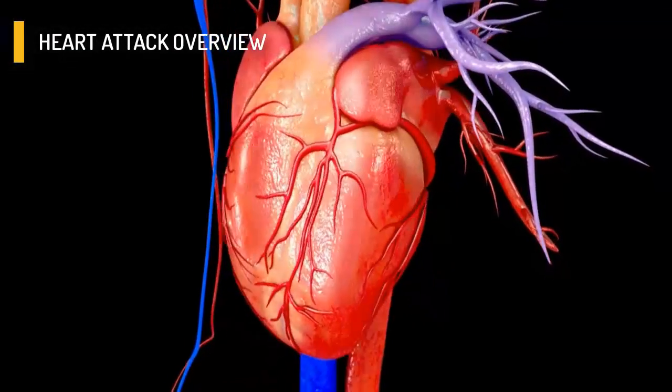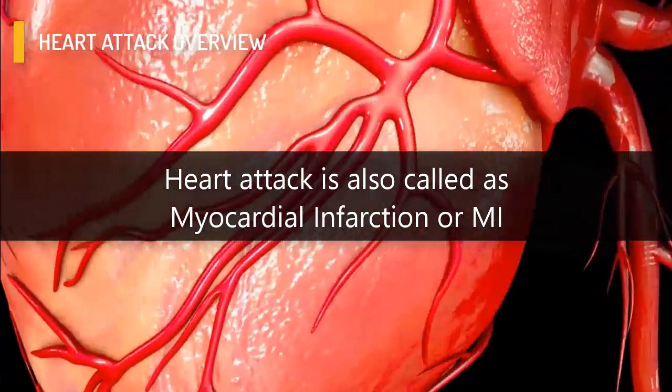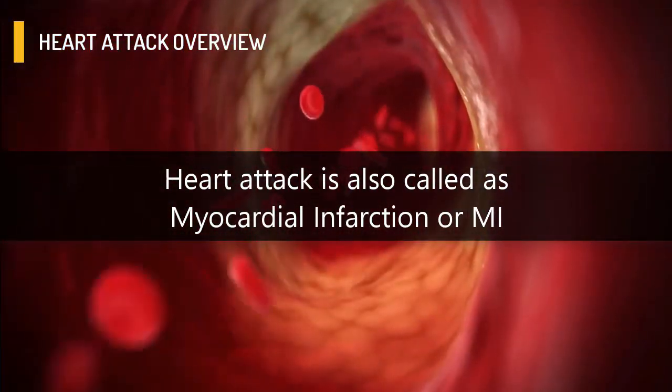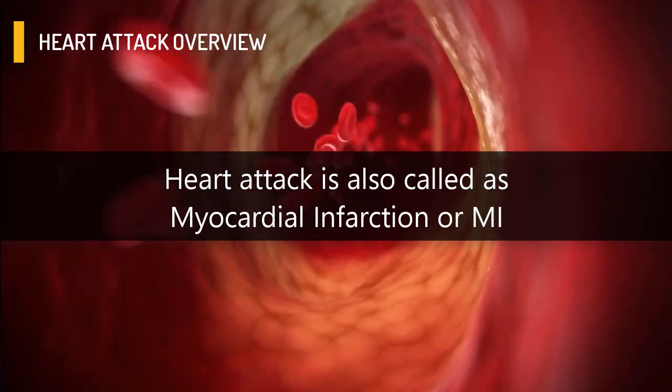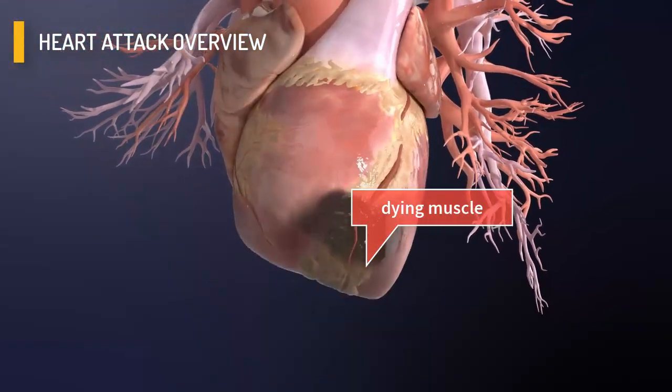Heart attack, also called myocardial infarction or MI, occurs when the coronary arteries — the blood vessels that supply blood to the heart — are narrowed or blocked. This blockage deprives the heart of blood and oxygen, causing damage to the heart muscle.